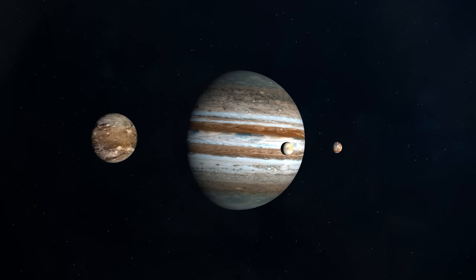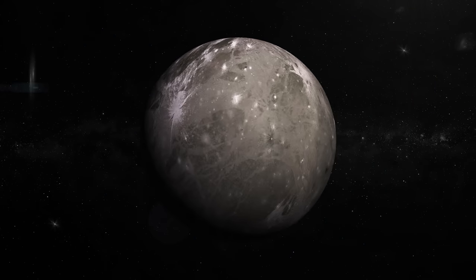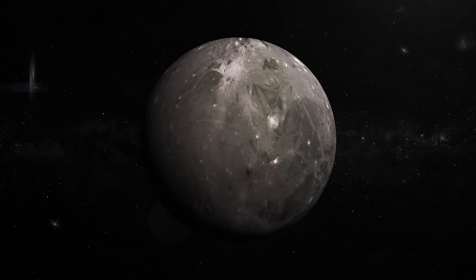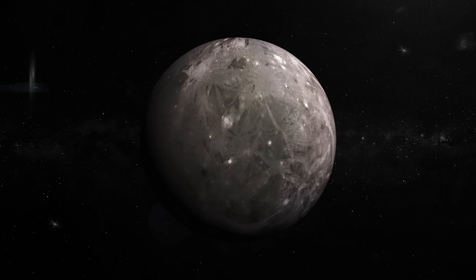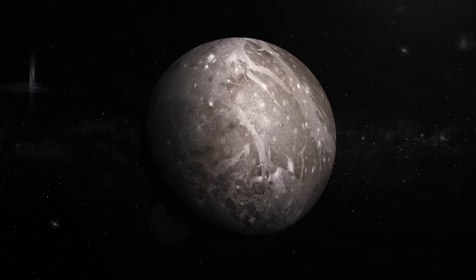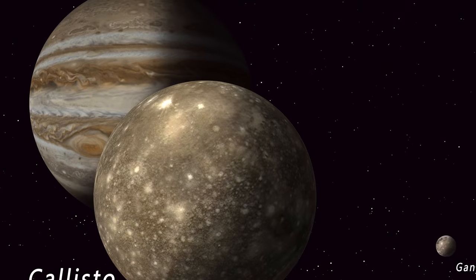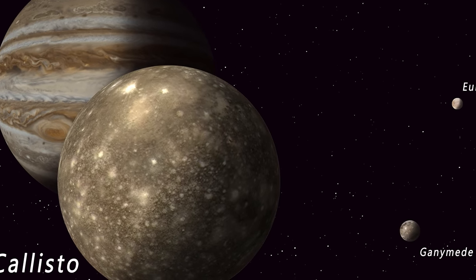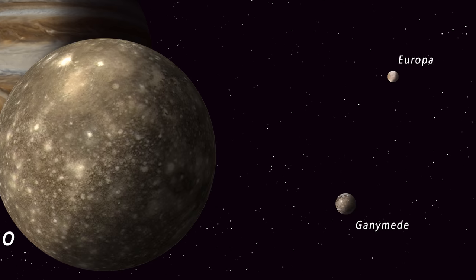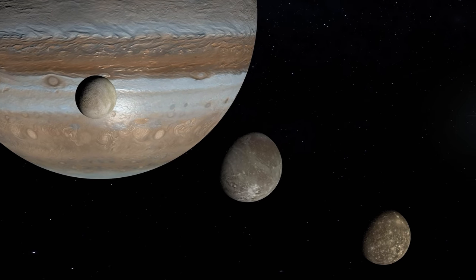This may explain why Ganymede's surface is so distinctive. One-third of Ganymede's surface is comprised of dark areas, while the remaining two-thirds is made up of brighter regions. The greater frequency of impact craters in the darker areas suggests they are older. The lighter parts feature thousands of kilometers of lengthy ridges and grooves. Due to tidal heating, Ganymede's core could remain liquid, allowing it to continue producing a magnetic field. During times of instability in Ganymede's past, tidal forces may have caused the planet's surface to expand, preserving the magnetic field.